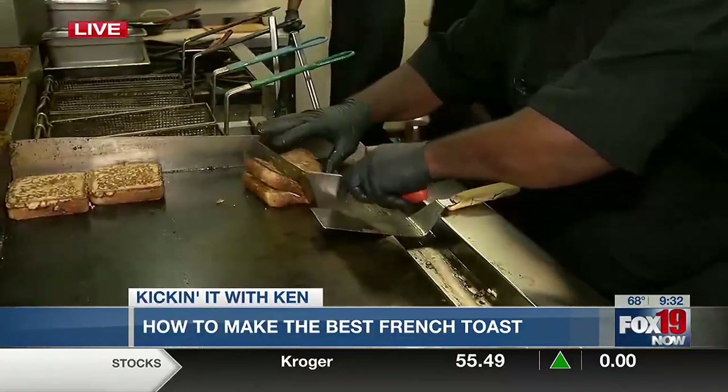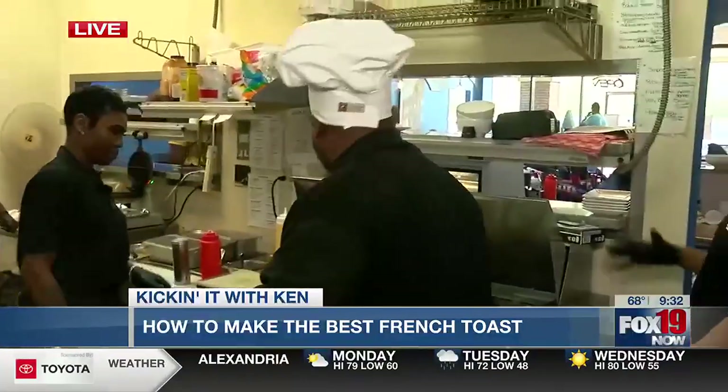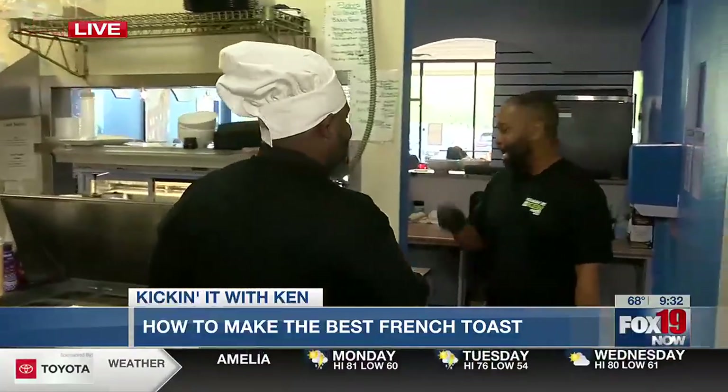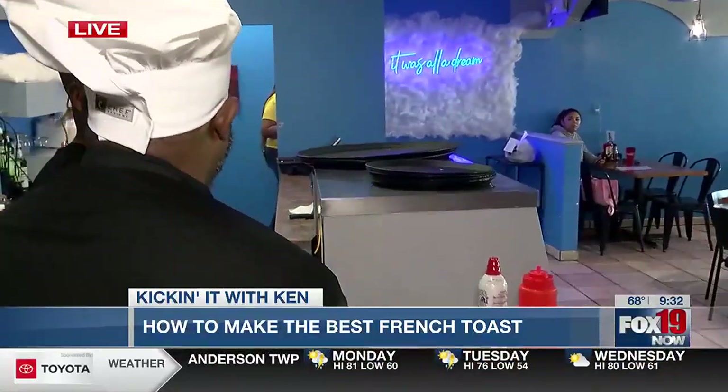That's what we're going to make today. Do I keep my gloves on? You can keep them on. So I am so pumped about this. Your food is delicious, it's scrumptious. You've got almost a full house here this morning. Is this normal on a Monday? It's actually a little slow right now.